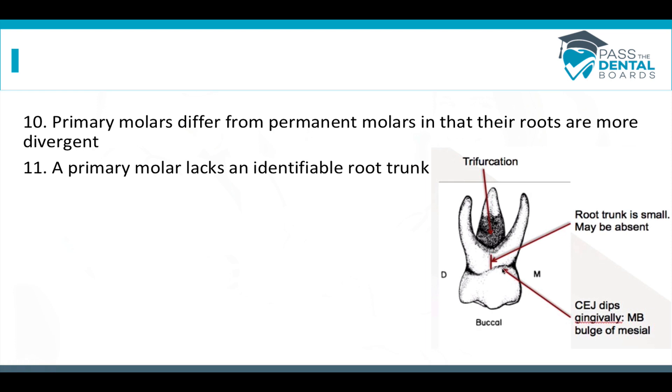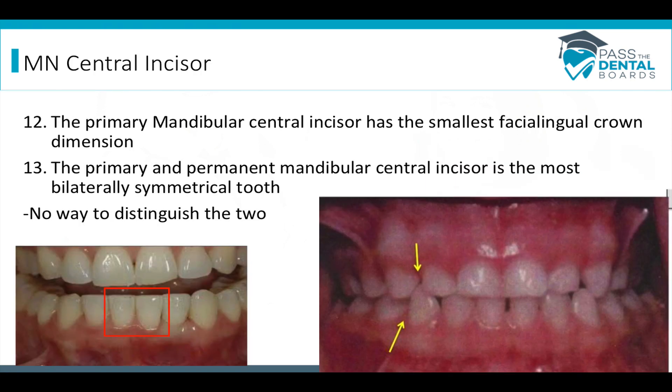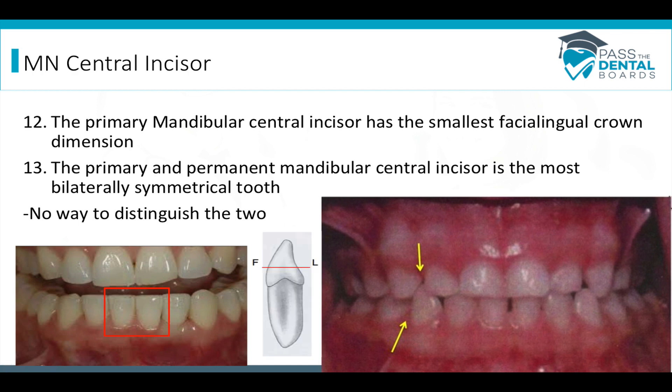These two points are about the mandibular central incisor. The primary mandibular central incisor is going to have the smallest facial-lingual crown dimension — from facial to lingual, it's really tiny. The permanent and primary mandibular central incisor is the most bilaterally symmetrical tooth, meaning you can't tell the left from the right. Usually a tooth has a feature that allows you to identify which side it's from, but not with mandibular central incisors.